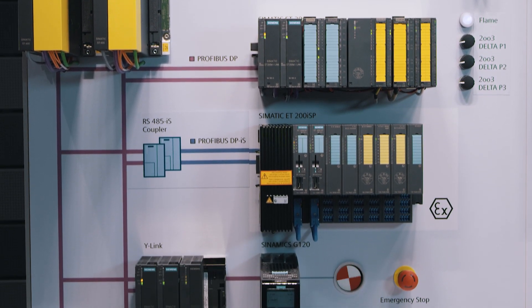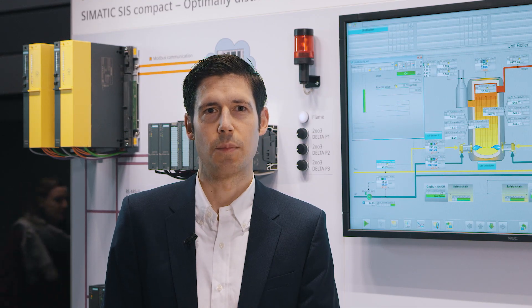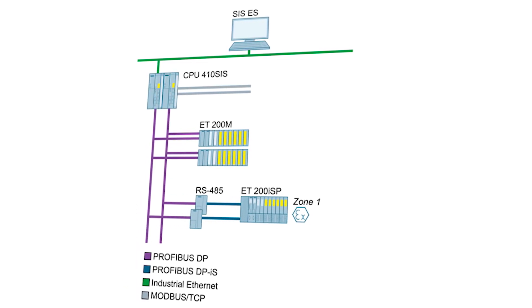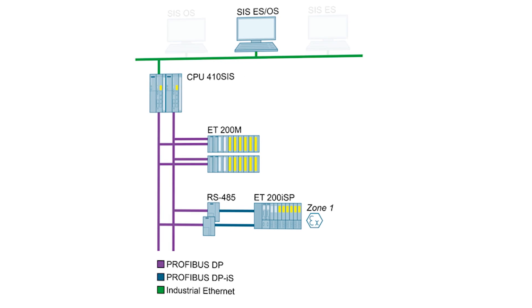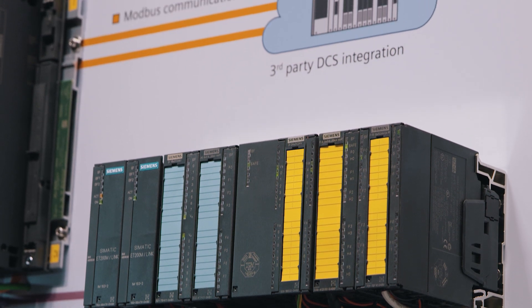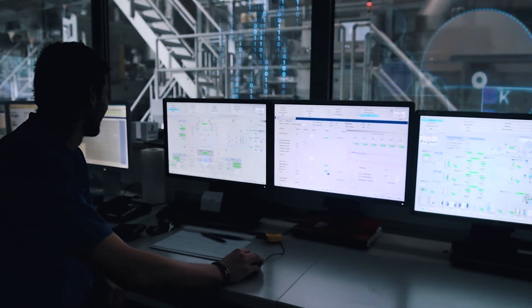SIMATIC SIS Compact is offered in four pre-configured bundles, enabling you to optimally adapt the system to your requirements. Two basic packages in single and redundancy versions, as well as two extended packages also in single and redundancy versions. You can connect the basic packages to any process control system using Modbus TCP. Both extended packages contain, in addition, operator system software for HMI functions such as the SIMATIC Safety Matrix. The redundancy versions allow for setting up highly available systems with respect to CPU, communication and distributed I/O systems.